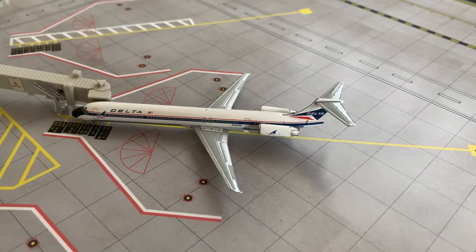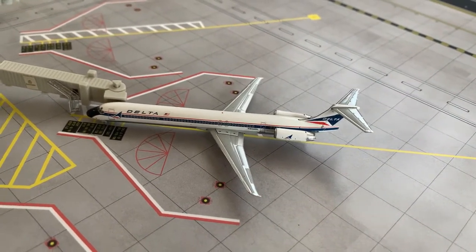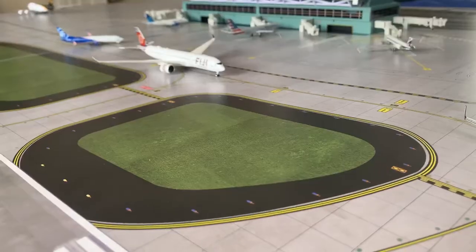Here we have a Delta MD-80. He is in the heritage paint scheme and will be departing out to Sacramento at about 4:17 PM. So yeah, that concludes today's airport update of Sky Valley International Airport.